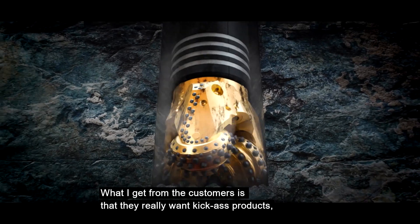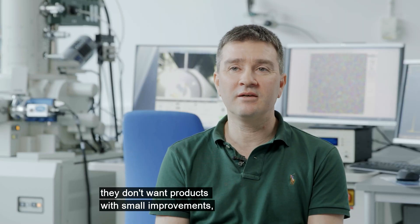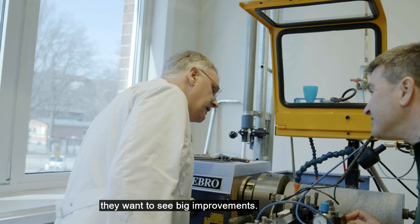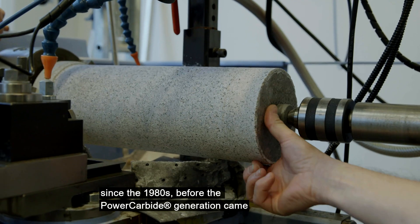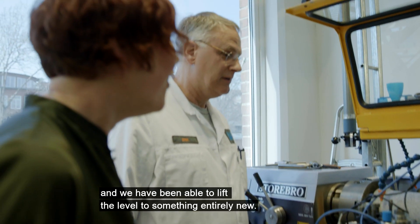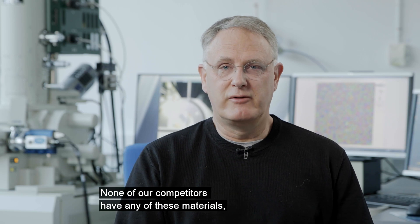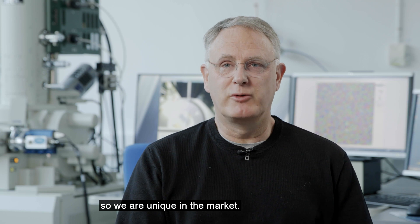What I read from the customers is that they really want high-impact products. They don't want products with a small improvement — they want to see a big improvement. Cemented carbides for rock drills have been essentially the same since the 1980s, before the Power Carbide generation came. With Power Carbides we have something really novel and have been able to lift the level to something entirely new. None of our competitors have any of these materials, so we are unique in the market.